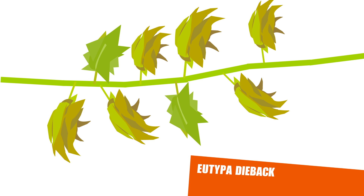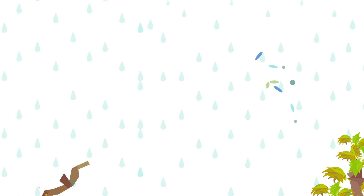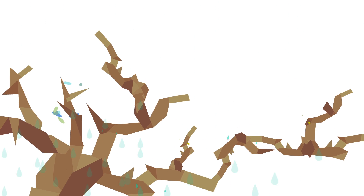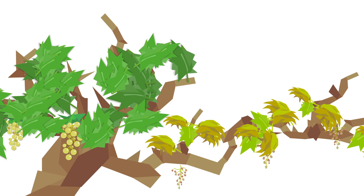Both diseases are propagated by spores, which are produced from dead infected wood during rain periods. These spores, carried by wind and rain splash, are disseminated throughout the vineyard. When they land on fresh pruning and reworking wounds, infection can occur.